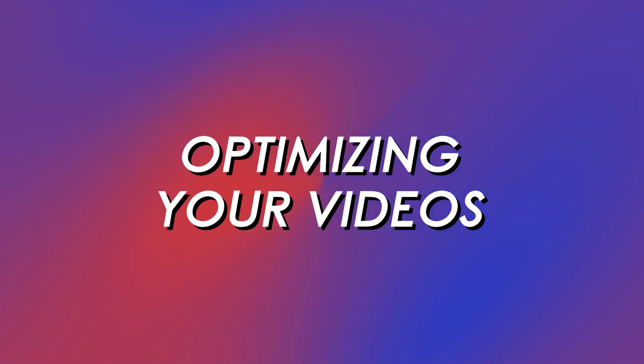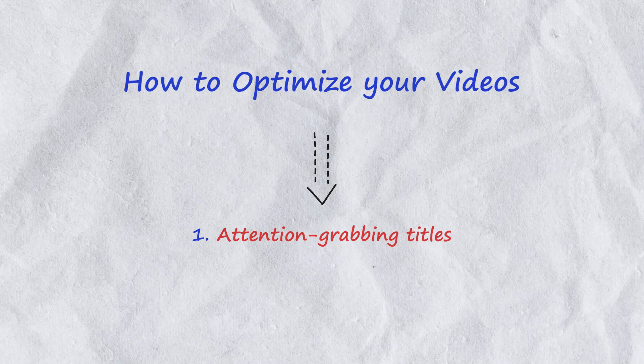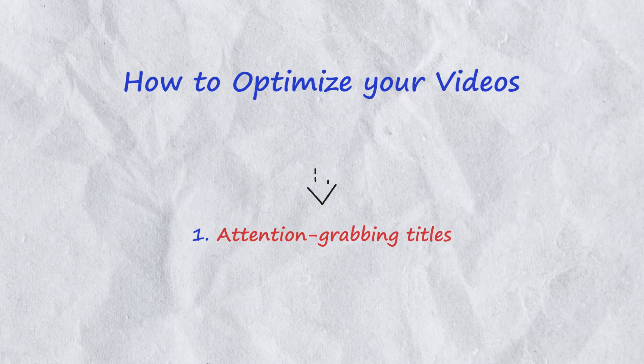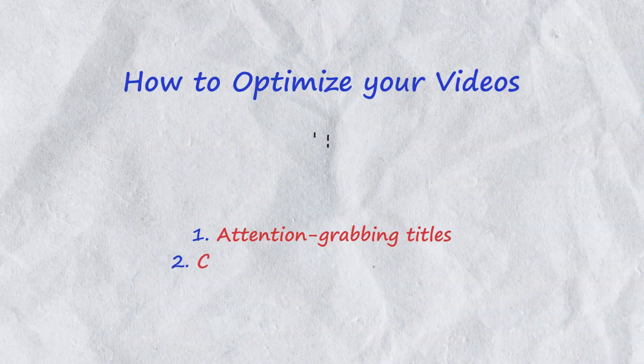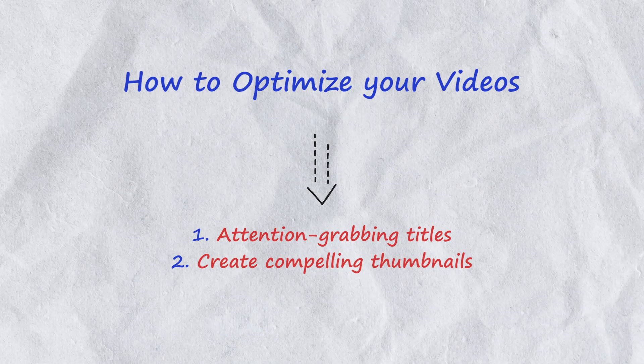Part two — optimizing your videos. Now that you've created a fantastic video, it's time to optimize it for maximum reach and visibility. Here's how. Number one, attention grabbing titles: craft catchy and informative titles that will pique the viewer's interest. Number two, create compelling thumbnails: create eye-catching thumbnails that accurately represent your video content.